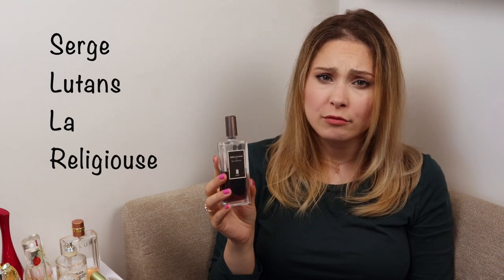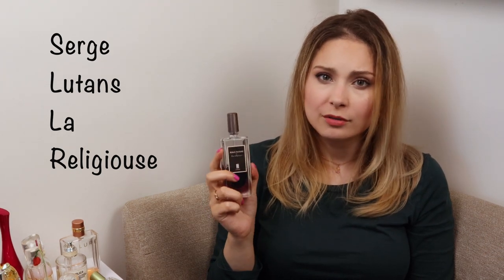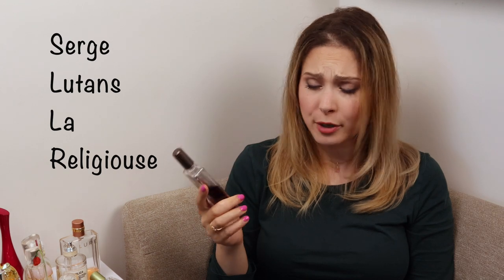Next, we have Serge Lutens' La Religieuse. A little bit of a niche perfumery here, however really rather available and not difficult to buy — I think Sephora sells it perhaps. And this guy is deceptive. It is a deceptive, deceptive fragrance. What we have here is lightweight jasmine. However, during wear, this fragrance kind of changes on itself and creates a far more seductive and sultry impression after perhaps 30 minutes of wear.